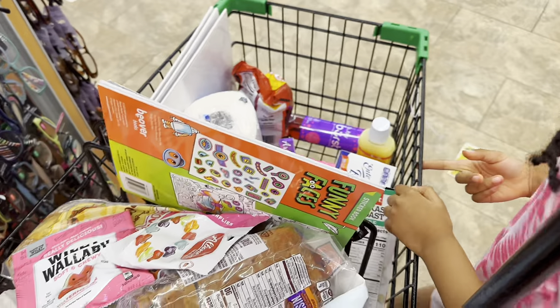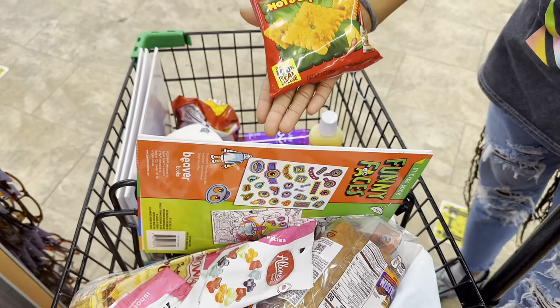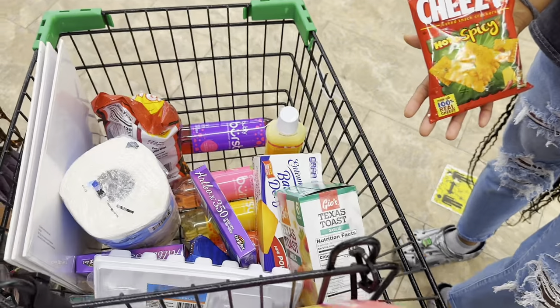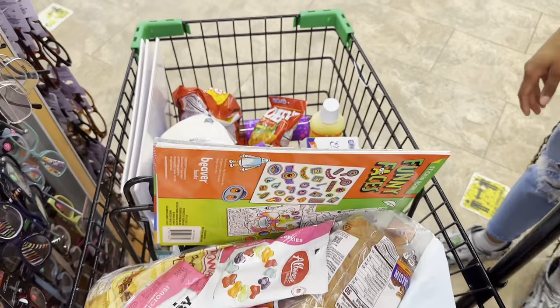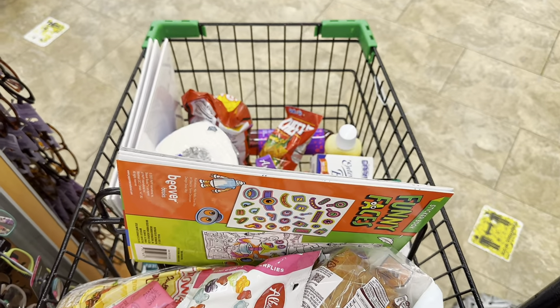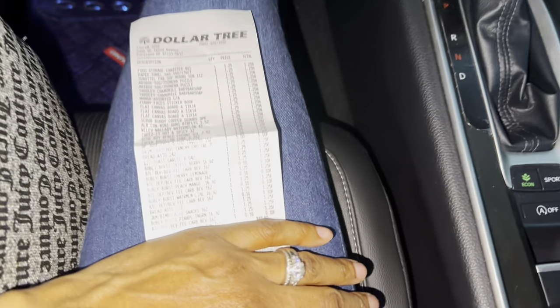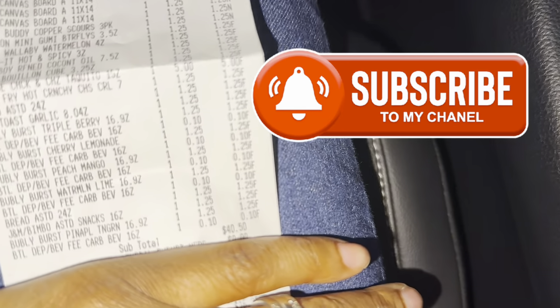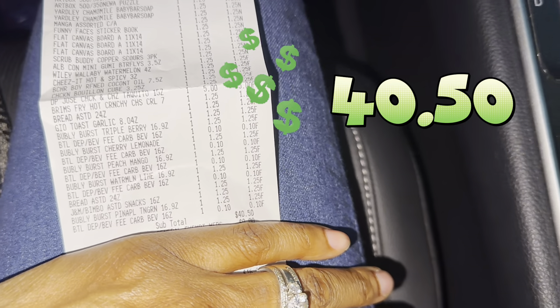I came in for a couple of things and ended up with way more than I wanted — that's usually what happens when I bring the kids. They just grab stuff. The majority of what we got was things they picked up. We're headed to the register. Back in the car — my total was exactly forty dollars and fifty cents.